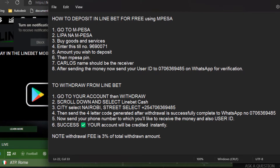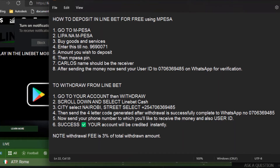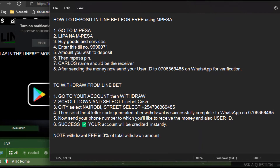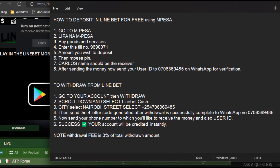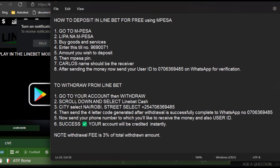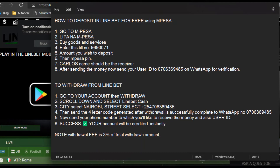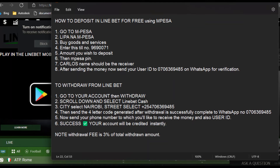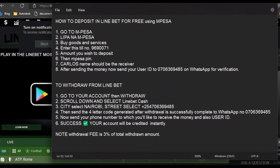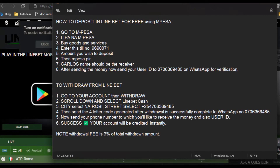To withdraw from Linebet: 1. Go to your account then withdraw. 2. Scroll down and select Linebet Cash. 3. City — select Nairobi; street — select +254706369485. 4. Send the 4-letter code generated after withdrawal is successfully complete to WhatsApp number 0706369485. 5. Send your phone number to which you'd like to receive the money, and also your user ID. 6. Your account will be credited instantly. Note: withdrawal fee is 3% of total withdrawn amount.